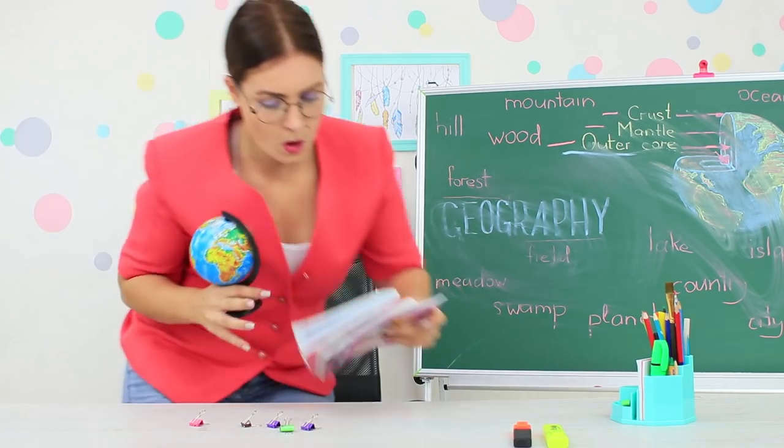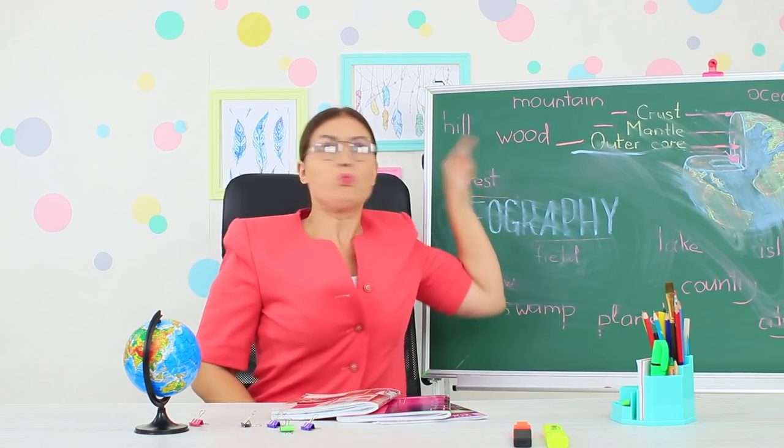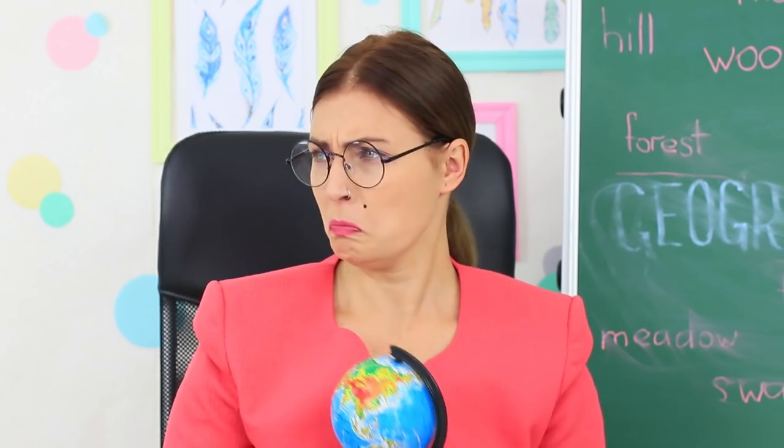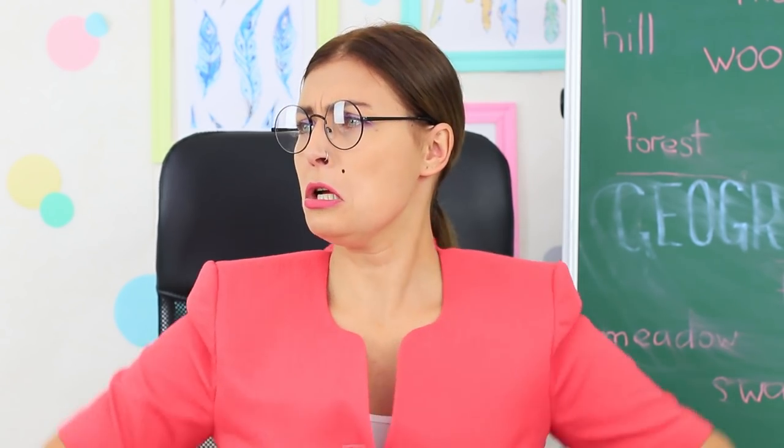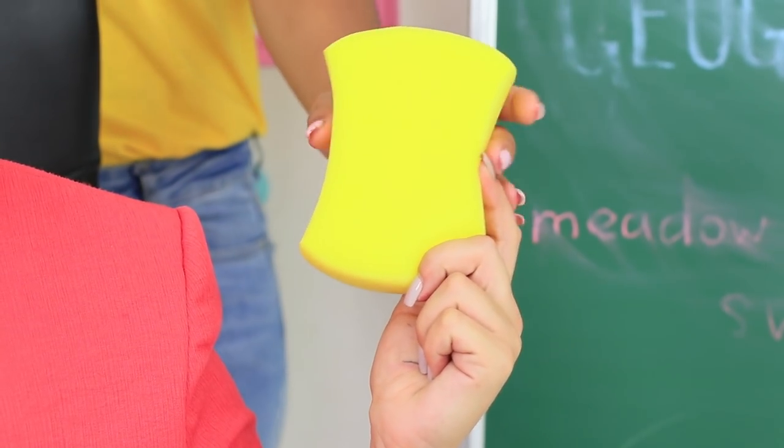Miss Smith comes back to the classroom! What kind of disaster happened here? Why isn't the blackboard ready for class? Who's responsible for cleaning today? Jessica is the luckiest one — she's on duty today!